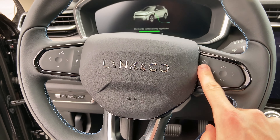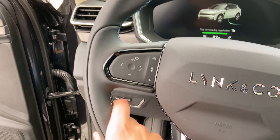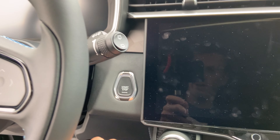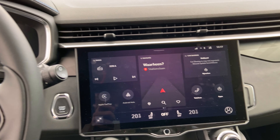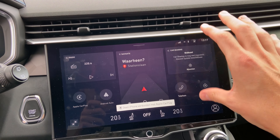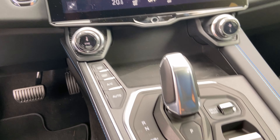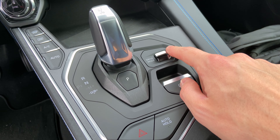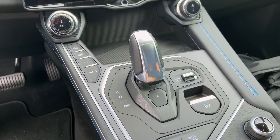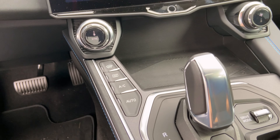Nice steering wheel with Lynk & Co branding, lots of buttons — a bit Volvo-style. Nice leather or vegan leather with stitching up here. The car has a digital display and a nice big screen. CarPlay is displayed over the entire screen, which is great — better than Volvo's current system — and it's wireless CarPlay too. There are still physical buttons: auto hold function, parking brake, and a couple of driving modes — Hybrid, Power, and Pure. It's an automatic gearbox with Drive and also a B mode for regenerative driving.